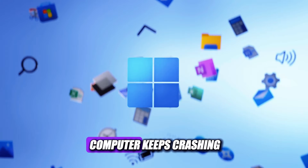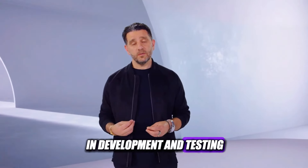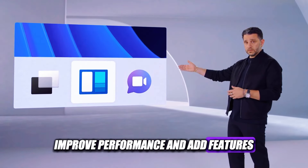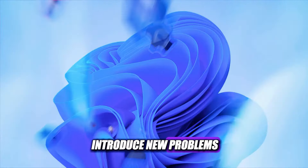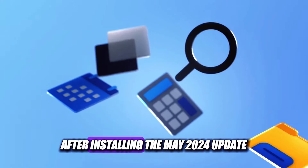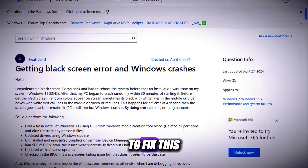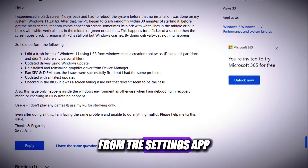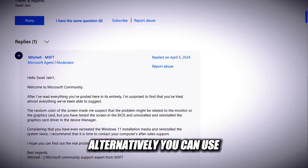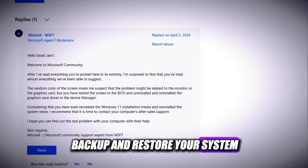The next reason why your Windows 11 computer keeps crashing is a system update that might have caused issues. Windows 11 is still in development and testing, and Microsoft releases frequent updates to fix bugs, improve performance, and add features. However, sometimes these updates can also introduce new problems or break something that was working fine before. For example, some users reported that after installing the May 2024 update, their Windows 11 started crashing randomly or showing a black screen. To fix this, you need to uninstall the problematic update from the Settings app, or use the System Restore feature to roll back to a previous state. Alternatively, you can use a Backup and Restore software.